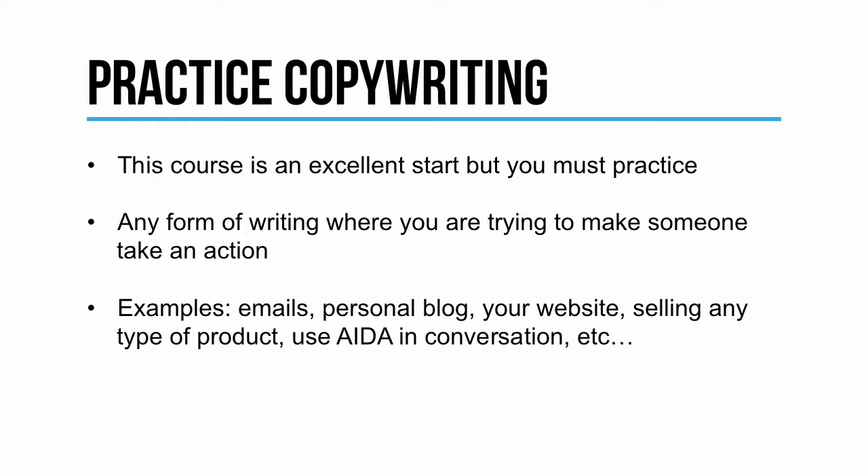You can also have a website, and if you have one, you can practice your copywriting there. Or you can practice if you're selling any type of product, or even in conversation. For example, if you and a group of friends are deciding which movie to go to, try using a little bit of AIDA and see if it works.